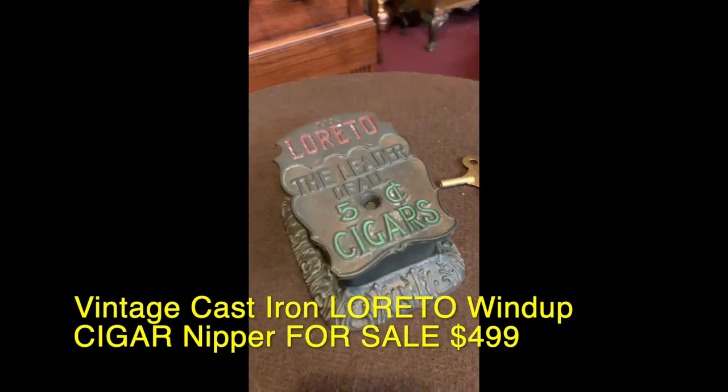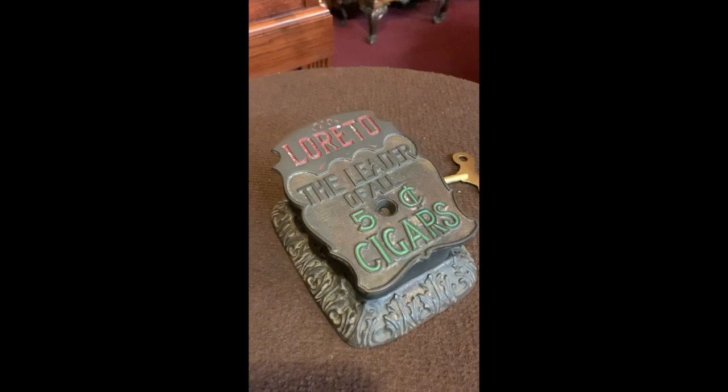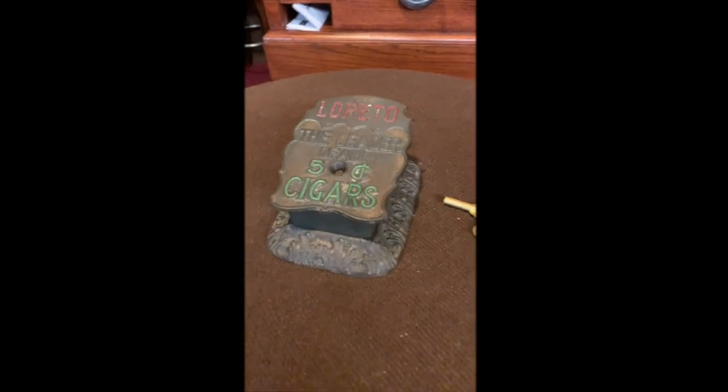Nice display. You would have seen this on some type of retail cabinet, or some type of bar or cigar lounge. But if you are into heavy cast iron things for your cigars, this is for you.